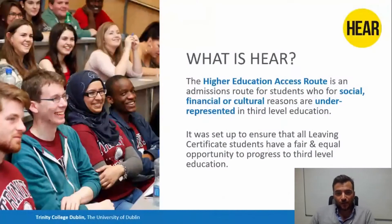The HEAR Scheme was set up to try and help students from backgrounds who are underrepresented at third level access higher education. It's there to make the process by which you go from secondary school to college through the CAO more fair, and in particular for students from different socio-economic backgrounds.